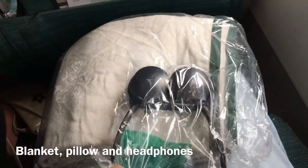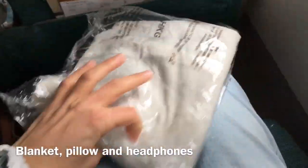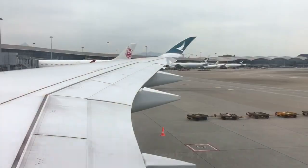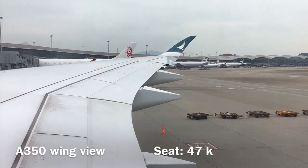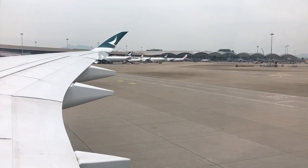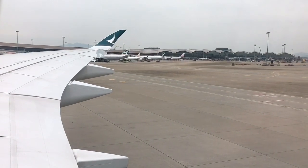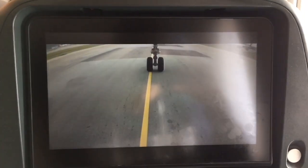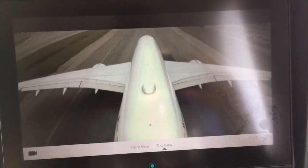On your seats, each passenger will find a blanket, a pillow, and a pair of headphones. It's also great how every Airbus A350 is equipped with onboard cameras.